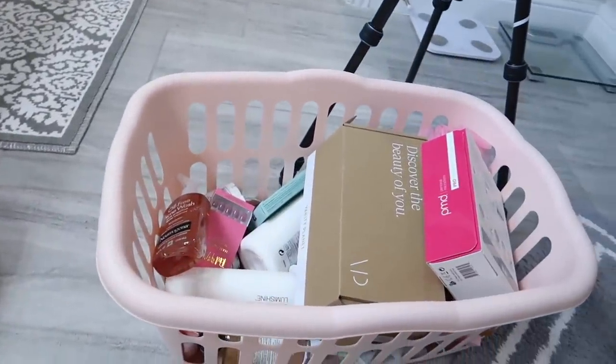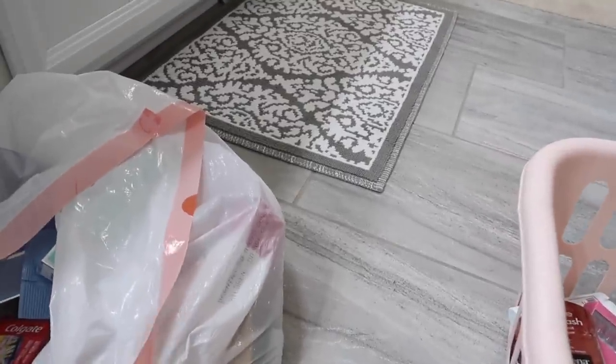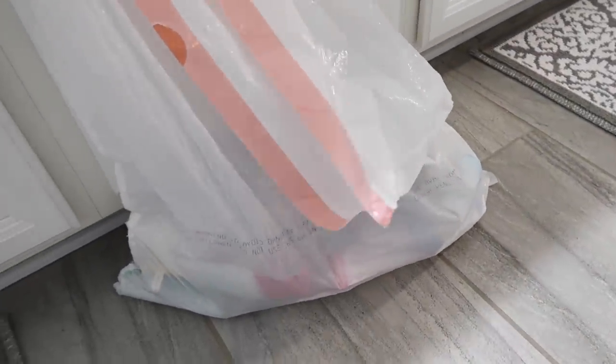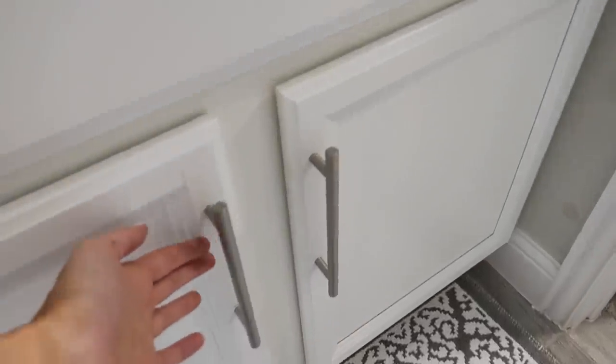So that's everything that I have. I downsized a lot, I got rid of a lot of stuff. This is all stuff that I'm going to donate, and then I got rid of a lot of things that were expired or I've used and didn't like that I can't donate.